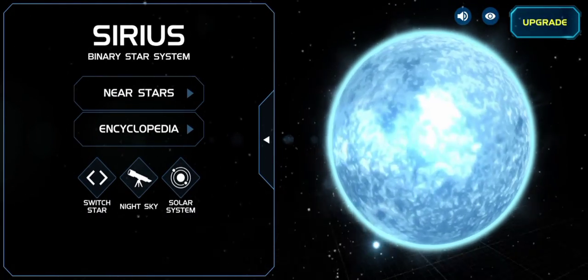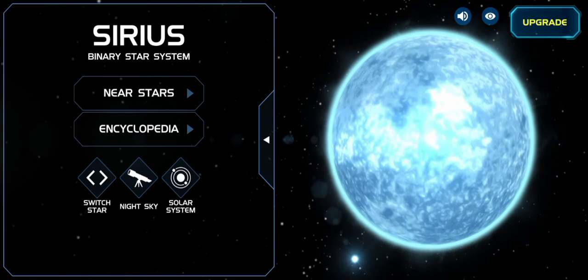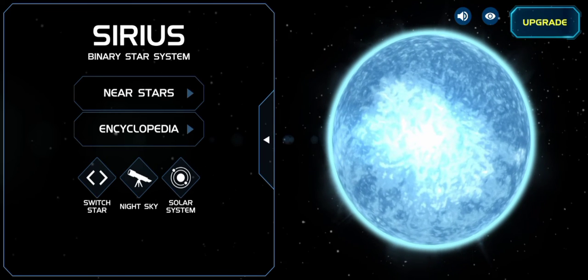You can see that Sirius is very bright. A fun fact about Sirius B is that it is very small.